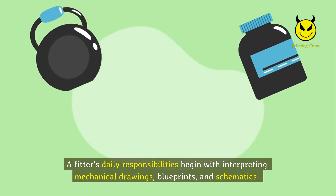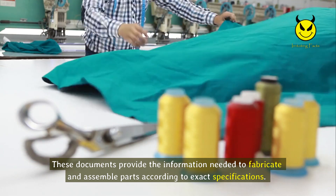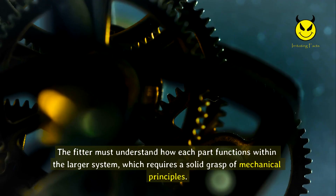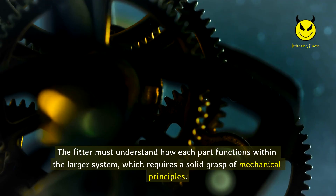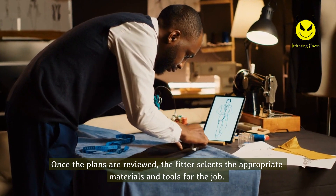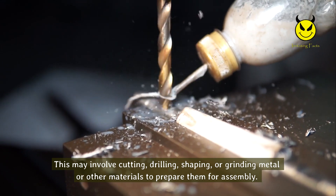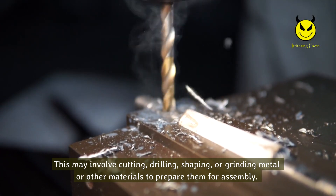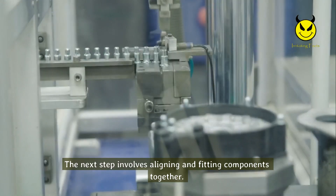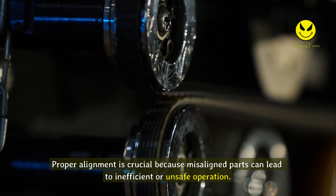A fitter's daily responsibilities begin with interpreting mechanical drawings, blueprints, and schematics, which provide the information needed to fabricate and assemble parts according to exact specifications. The fitter must understand how each part functions within the larger system, requiring a solid grasp of mechanical principles. Once the plans are reviewed, the fitter selects the appropriate materials and tools for the job. This may involve cutting, drilling, shaping, or grinding metal or other materials to prepare them for assembly.